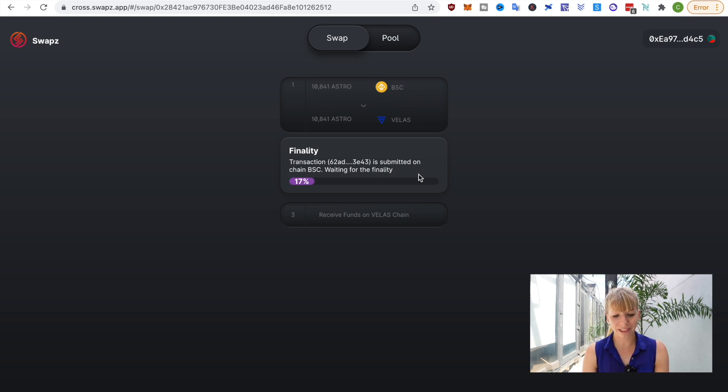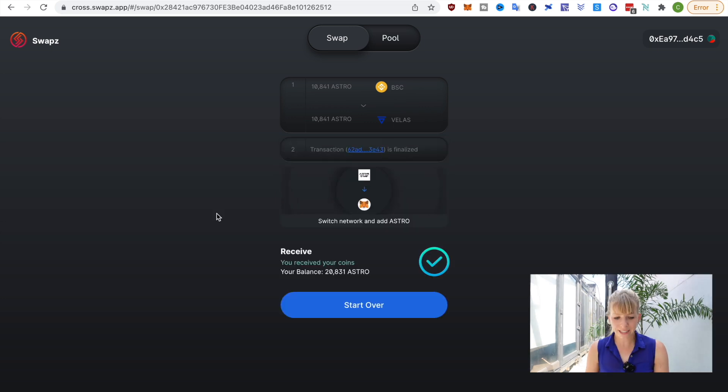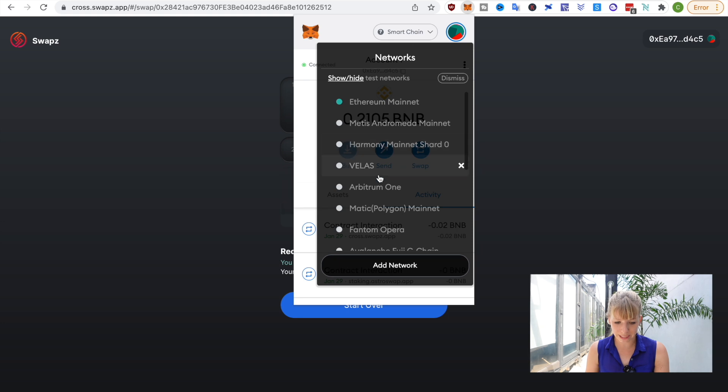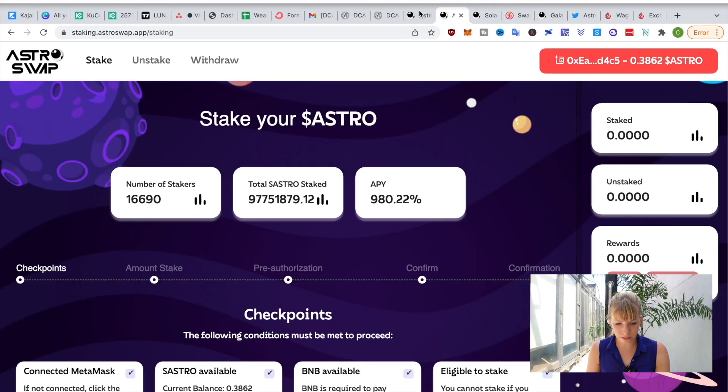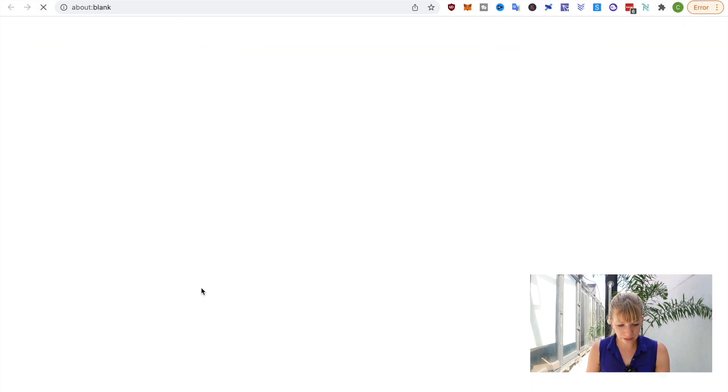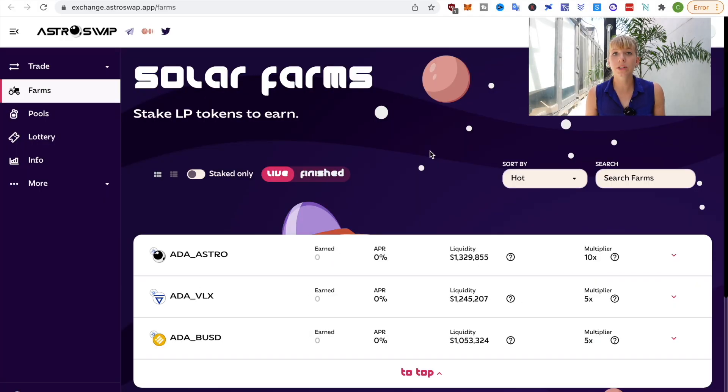Now that has gone through, it tells me to switch the network and add Astro. I'll switch my network to VELAS now. Now we can go back to the DEX where we clicked earlier on stake. From now on, you can do the exact same thing as if you just bought Astro.